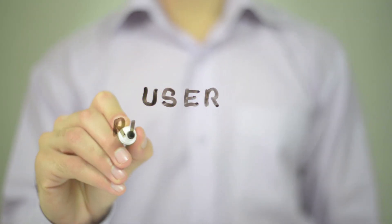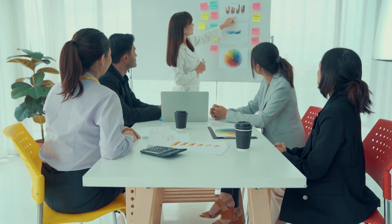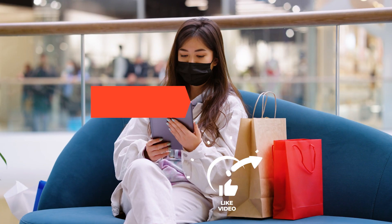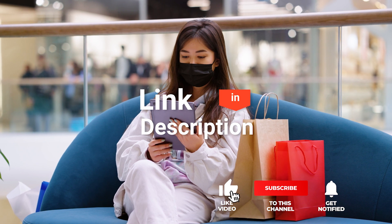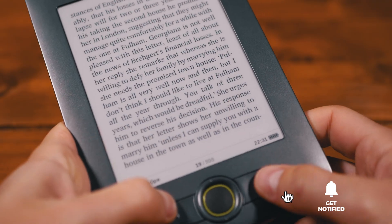We made this list based on our own opinions, research, and customer reviews. We've considered their quality, features, and values when narrowing down the best choices possible. If you want more information and updated pricing on the products mentioned, be sure to check the links in the description box below. So, here are the top five e-readers.